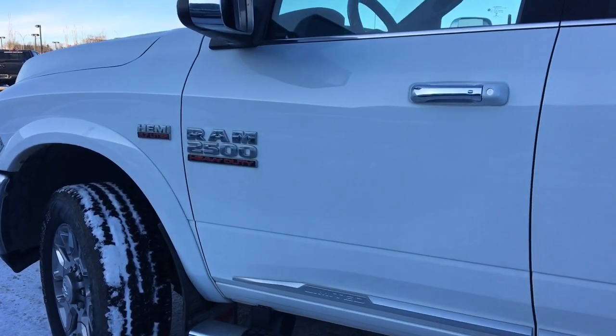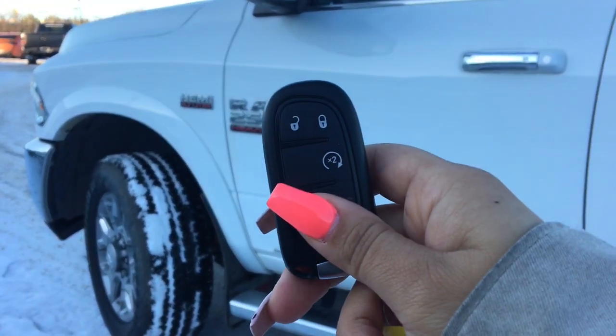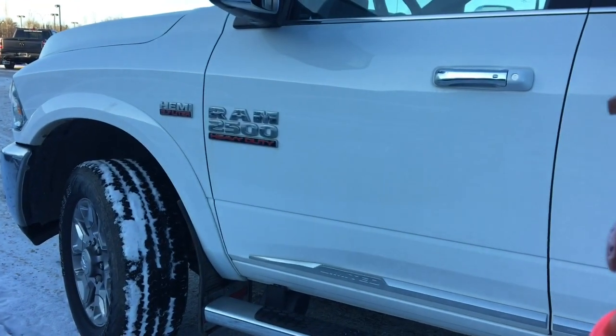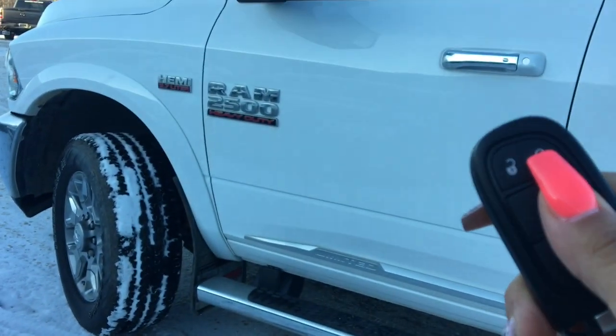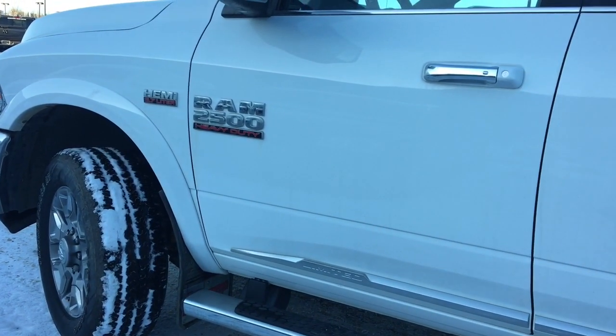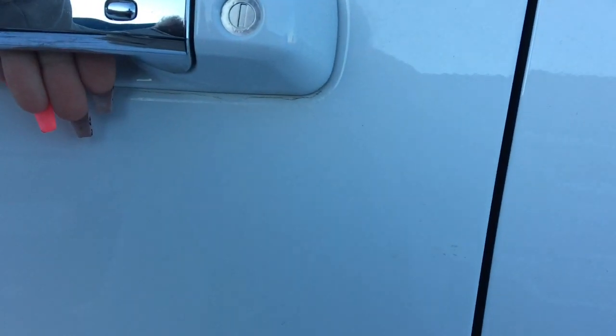Helping us into this Ram heavy duty is the keyless entry fob that does come with remote start. It is low fuel so I'm not going to start it because it's just going to turn off when I get in, but if you hold it down twice, wait for it to lock, and then press it again — as long as you have the key on your body you can open it up by just putting your hand like this and it'll open.